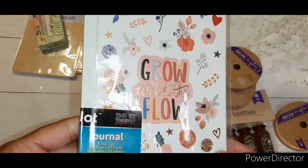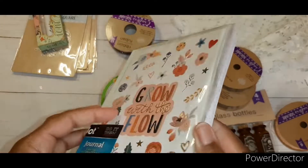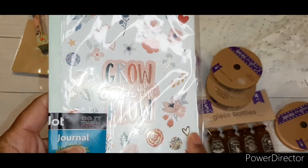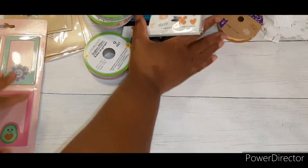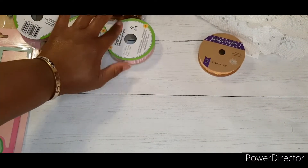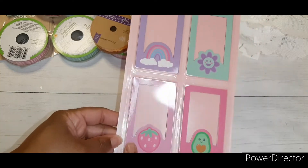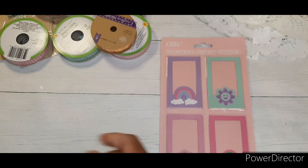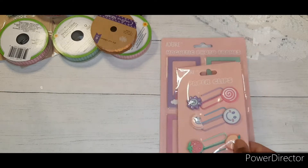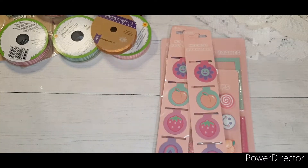I found this cute little journal and only found the one, otherwise I would have picked up a couple more. I think it's really cute, and these are stickers to go with it. Then I finally, finally found the strawberry items at Dollar Tree. I found the magnetic photo frames with the strawberry, avocado, rainbow, and a little flower with a face in it. I also found the matching paper clips and bookmarks — I got two of those.